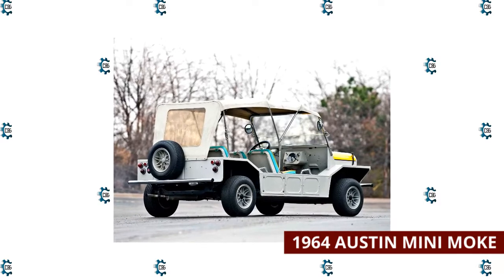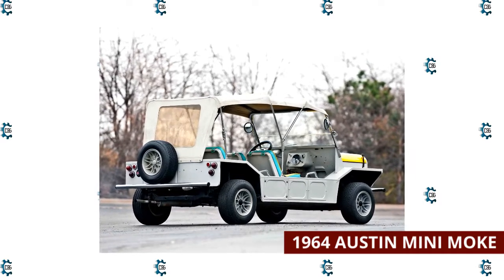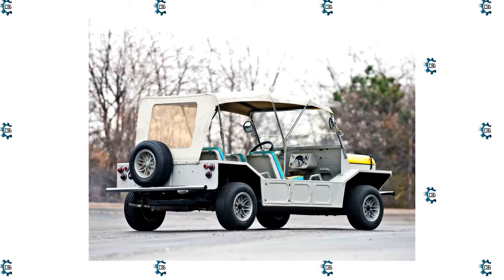Later versions of the Moke with more comfortable seats and better ground clearance were much more popular. The Moke is now sold as an all-electric vehicle with a starting price of just under $21,000.